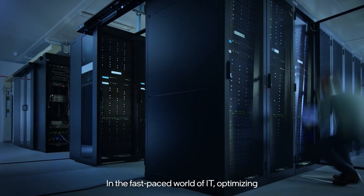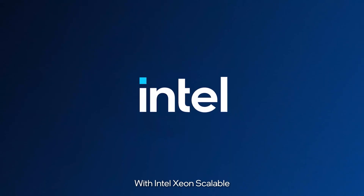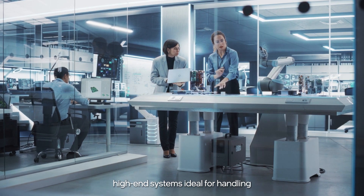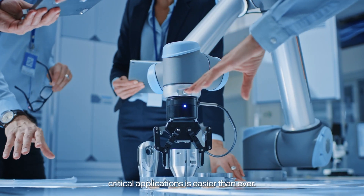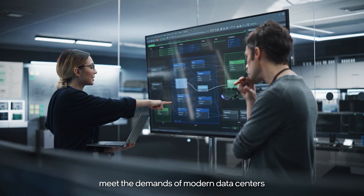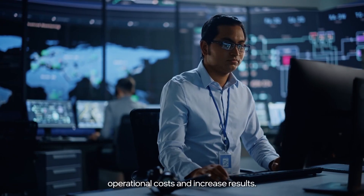In the fast-paced world of IT, optimizing operational efficiencies starts with Intel. With Intel Xeon Scalable Processors, creating high-end systems ideal for handling data-heavy workloads and supporting critical applications is easier than ever. Our diverse and powerful tools meet the demands of modern data centers, so IT decision makers can reduce operational costs and increase results.